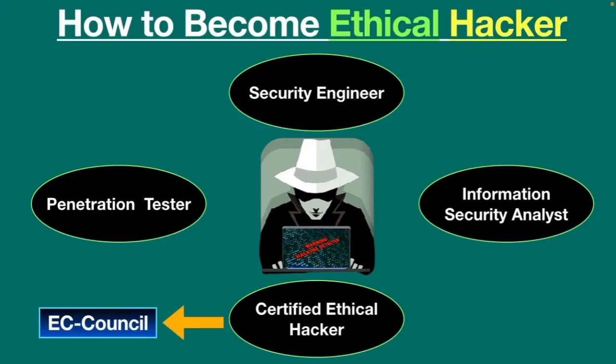Many people ask whether ethical hacking is legal or illegal. Yes, it is legal as long as it's done with the permission of the owner to uncover flaws in the system and provide solutions to fix them. This wraps up today's video — thanks for watching, please hit the subscribe button.